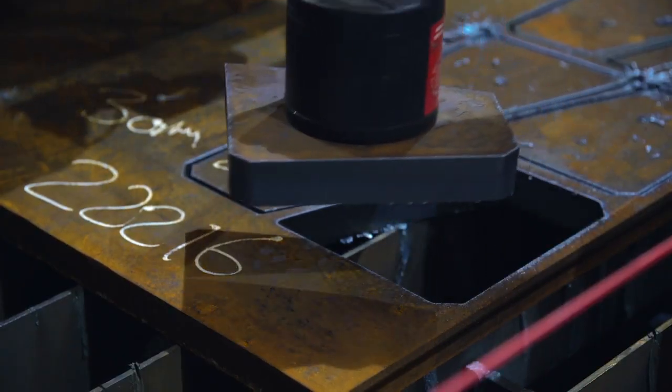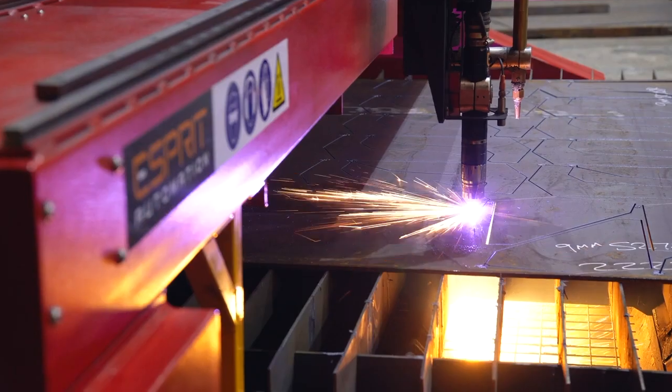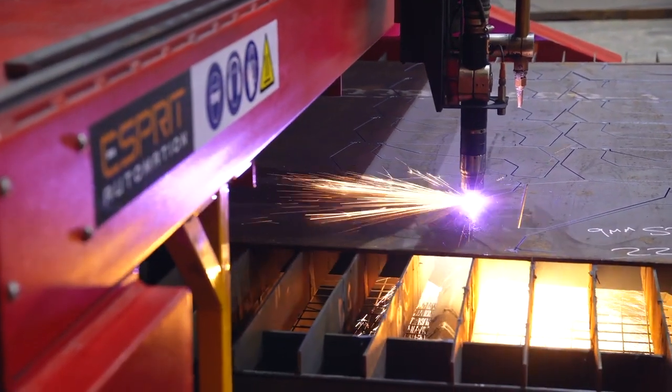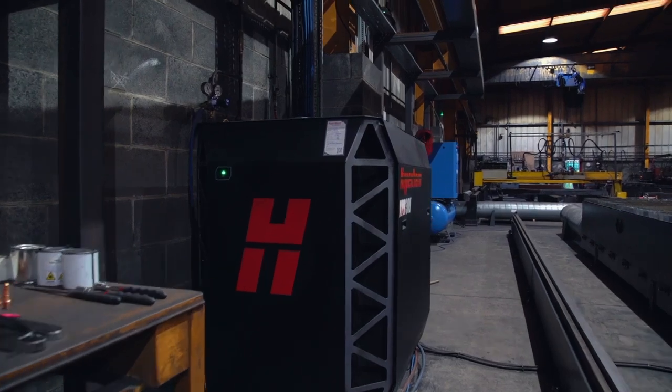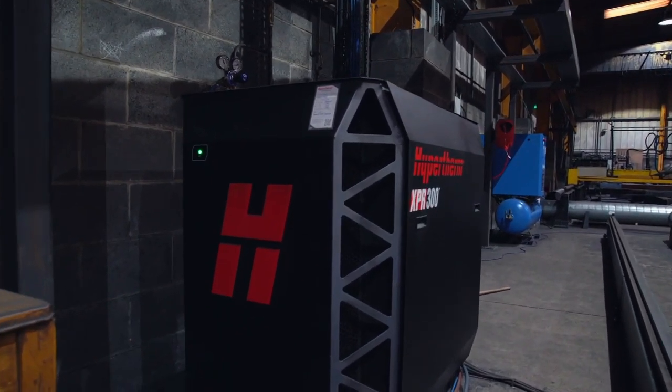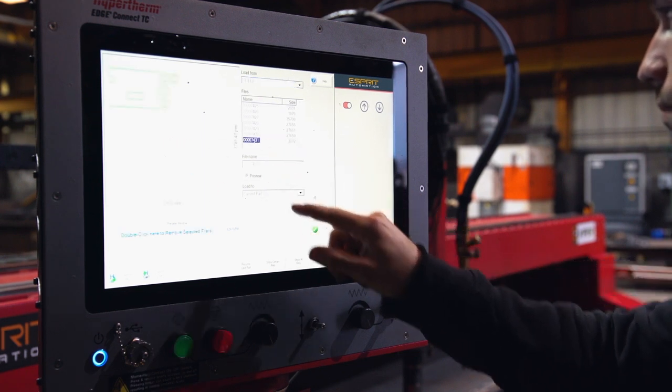In terms of finished parts, some of our customers would have had to machine some of the profiles. They're now considering the profiles that we're supplying as finished parts. The Esprit machine cuts quicker than the previous machine and the life cycle of the consumables is a lot longer.